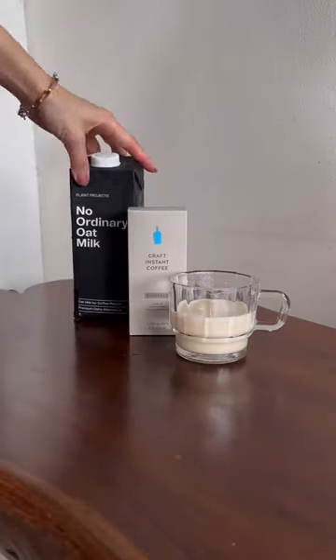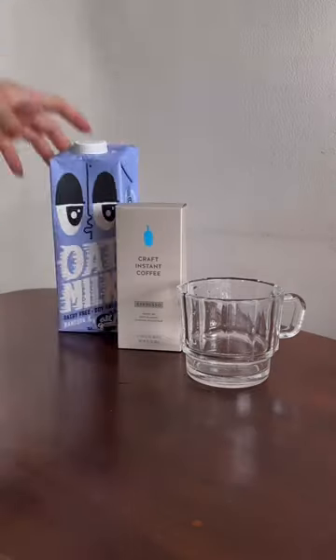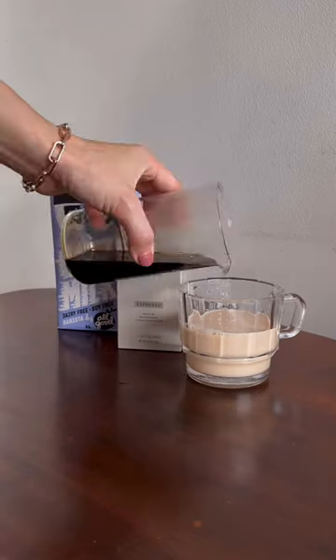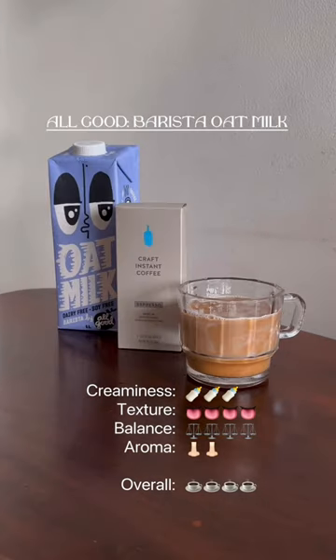It's actually my first time trying this No Ordinary Oat Milk. I have tried the other two before. It was quite exciting to compare across the three and to my surprise, you can really taste the difference. I put the results on the screen, so just keep a lookout for the matcha version of this.